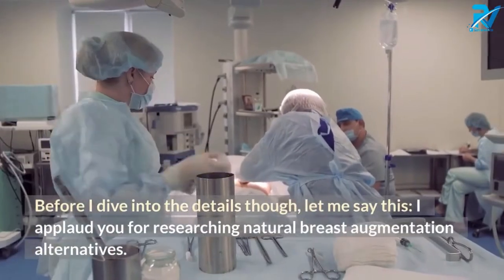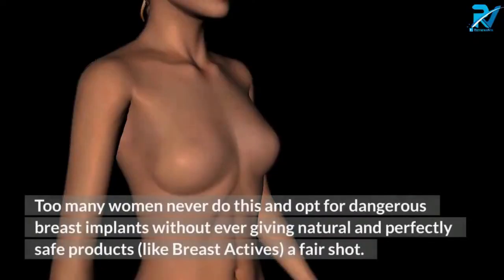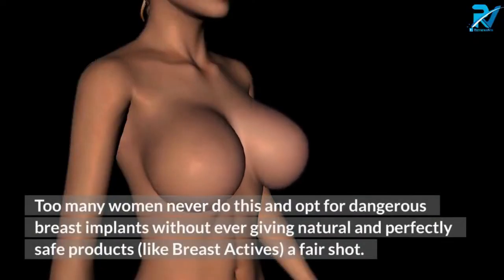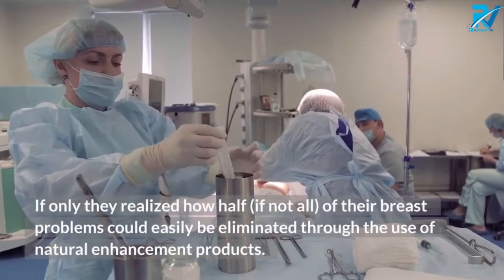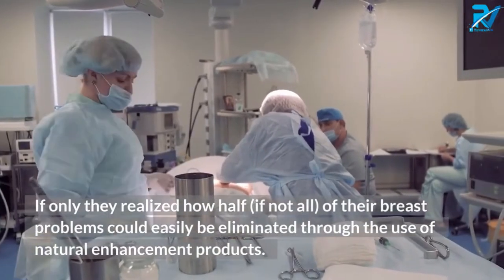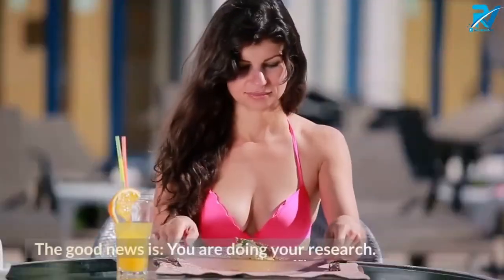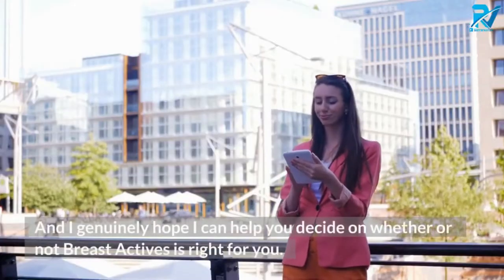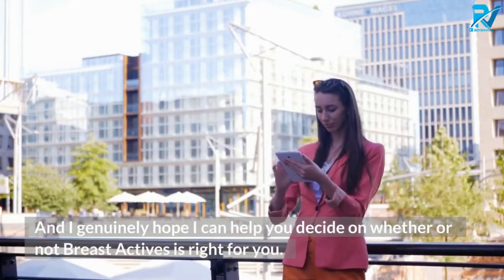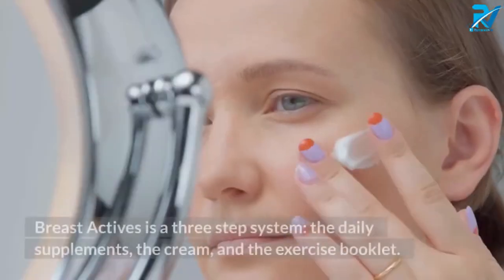I applaud you for researching natural breast augmentation alternatives. Too many women never do this and opt for dangerous breast implants without ever giving natural and perfectly safe products like Breast Actives a fair shot. If only they realized how half, if not all, of their breast problems could easily be eliminated through the use of natural enhancement products. The good news is you are doing your research, and I genuinely hope I can help you decide whether or not Breast Actives is right for you.